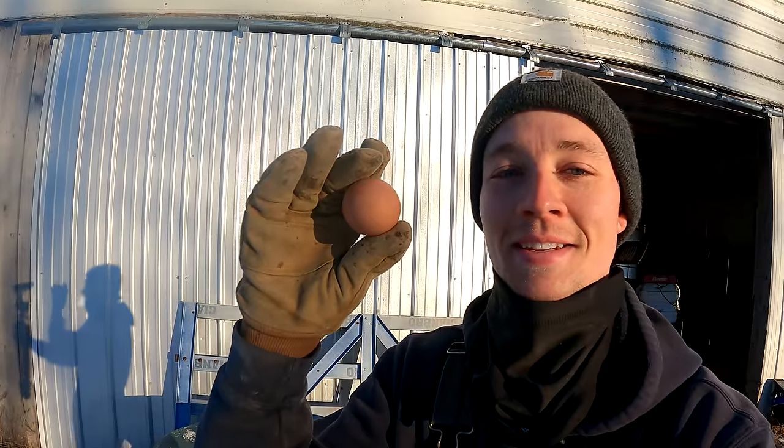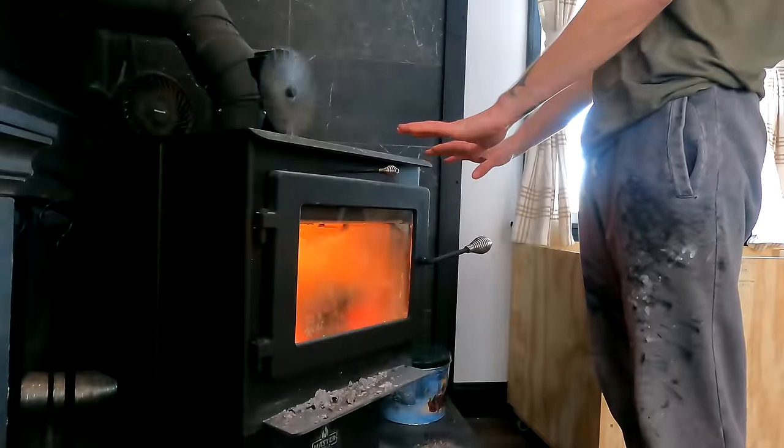We're still getting eggs when it's eight degrees out. Our new chicks are staying nice and warm inside.